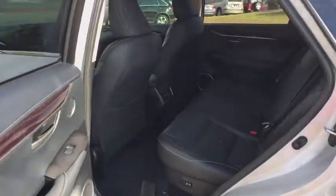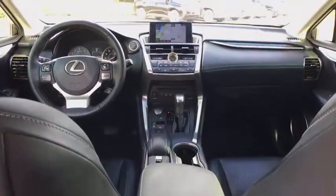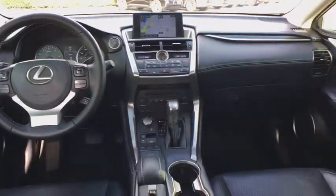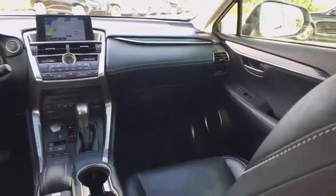Keyless entry, power passenger seat, power driver's seat, traction control, dual airbags, leather-wrapped steering wheel, Bluetooth, alloy wheels, power steering, four-wheel disc brakes, cruise control.